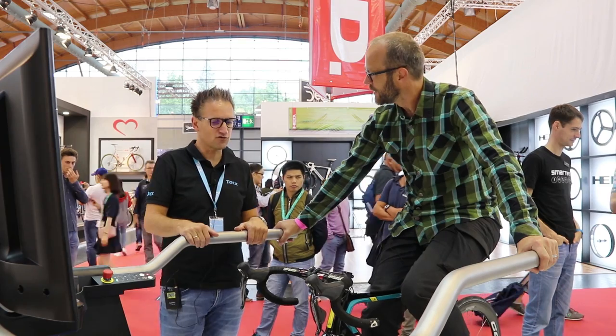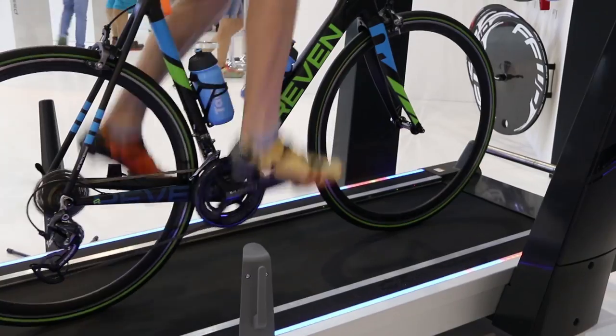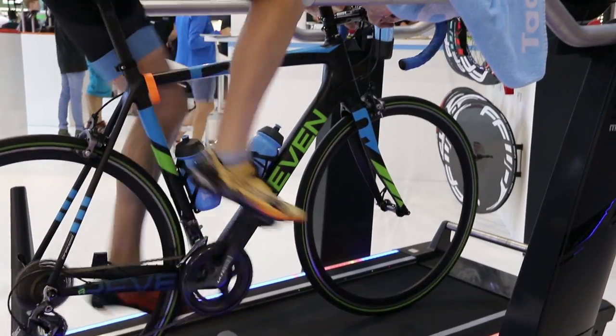It can be connected to Zwift, to Tax Trainer software — it doesn't matter what kind of software you want to use. It can be connected via ANT+ or Bluetooth.